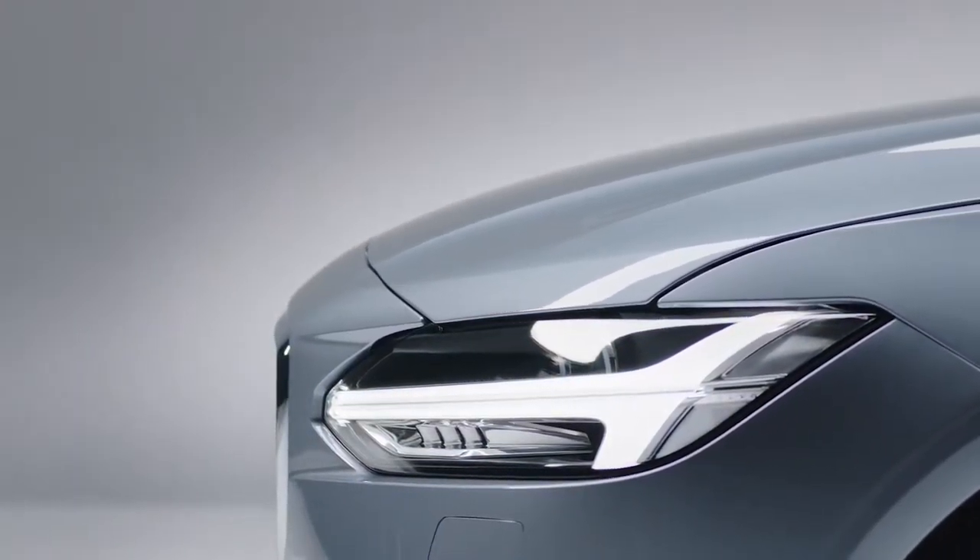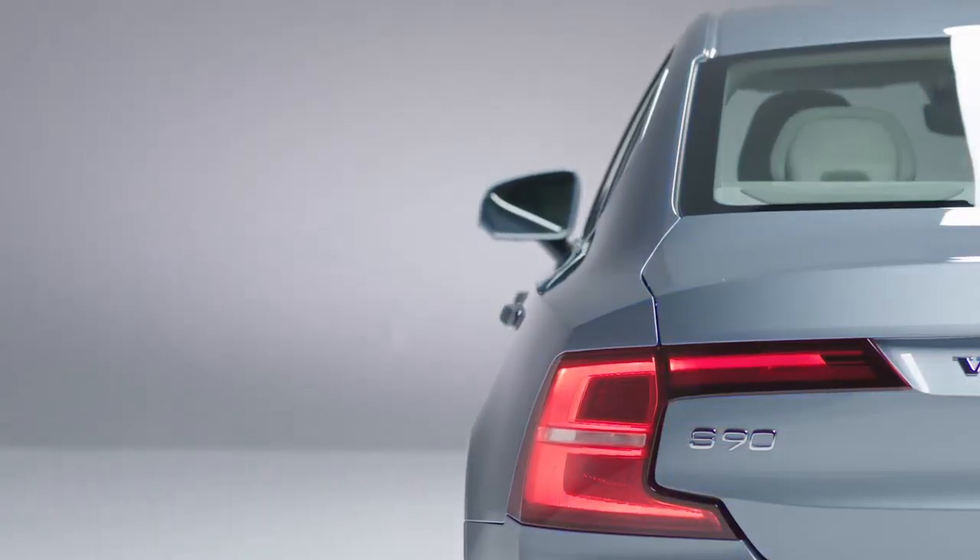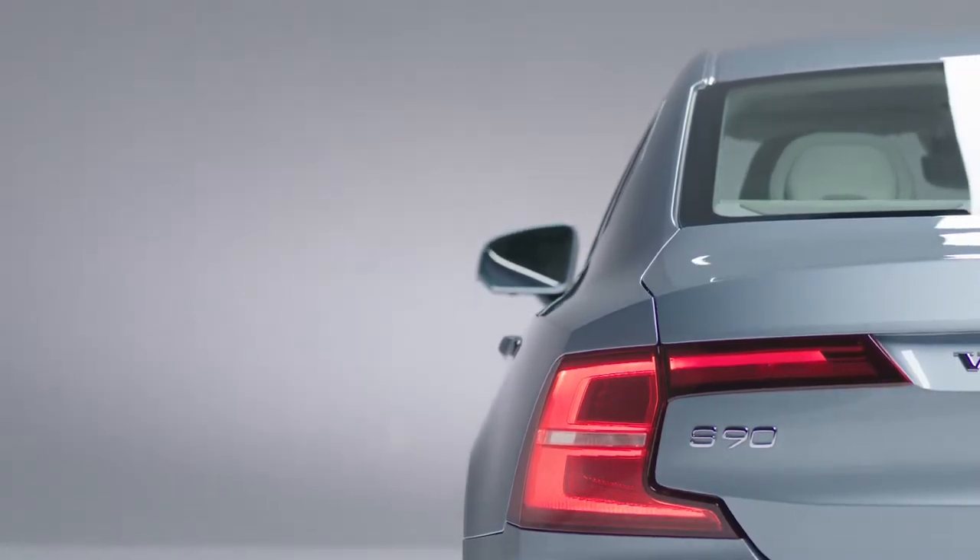The new Volvo S90 is not just a beautiful car to look at, it is also a car with new cutting-edge technology. This is based on the SPA architecture, so it has all the goodies that the SPA architecture brings with it.